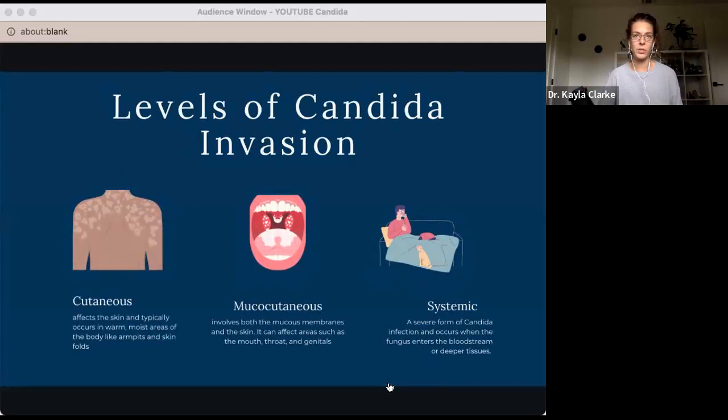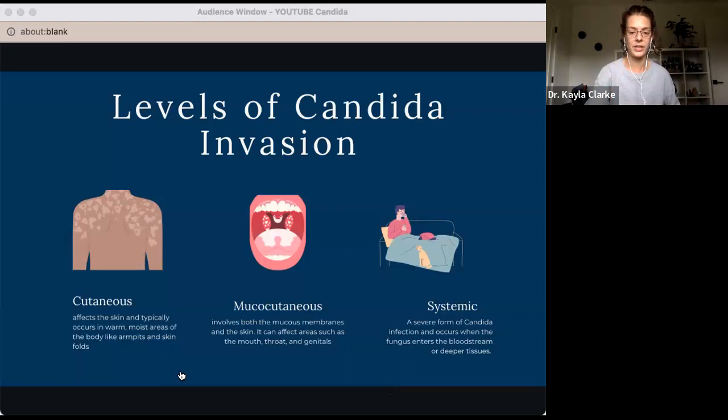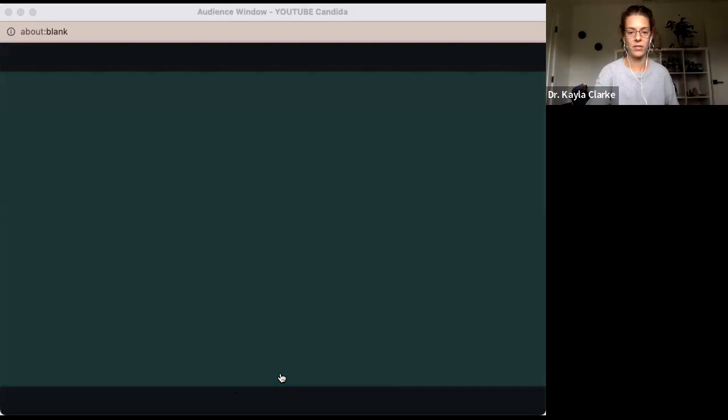Cutaneously, meaning on the skin. Mucocutaneously, which is a little bit deeper into the body — this manifests in spaces like the mouth, like oral thrush, or in the vaginal canal, like a vaginal yeast infection. These would both be mucocutaneous disorders. Or systemic candida, which on Google is mostly reserved for HIV patients or people with really deficient immune systems. However, I'm also going to highlight a secondary level — a mucocutaneous invasion of the gut.